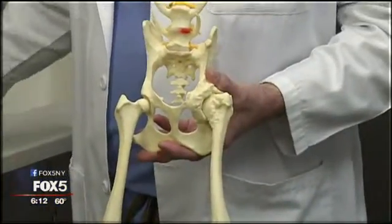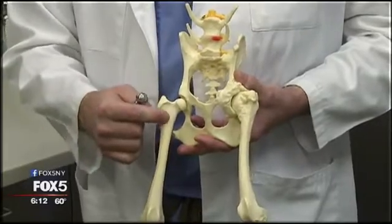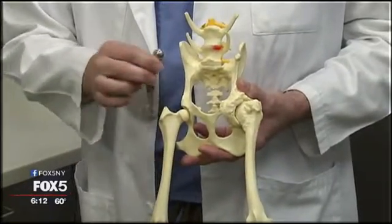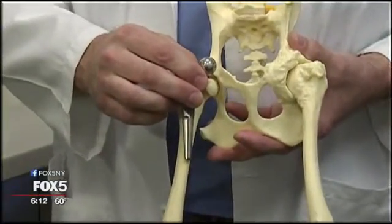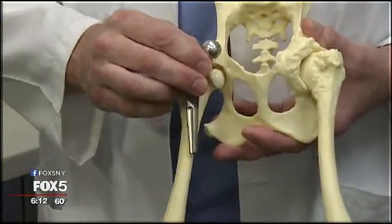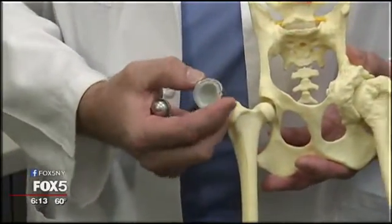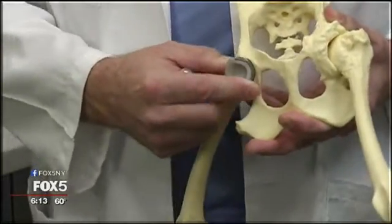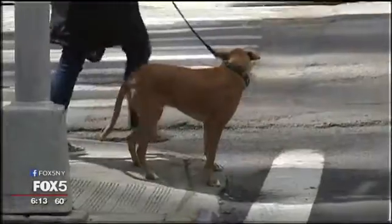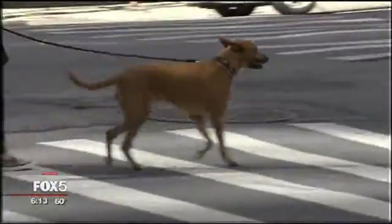The procedure is done by removing the ball off the end of the thigh bone and removing some of the marrow bone. A stem with a ball on it is then inserted down into the bone and pounded or hammered into position. The next part of the procedure is to take a cup, which is a plastic piece with a metal backing, and put that into the original cup position of the hip. It looks simple, but Dr. Hart says the 90-minute technical procedure takes precision.